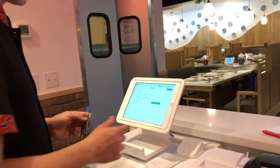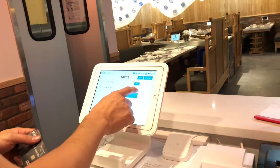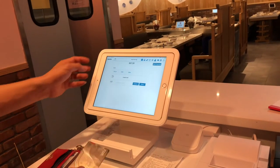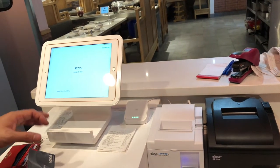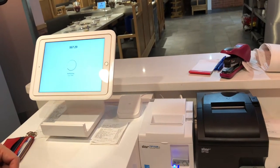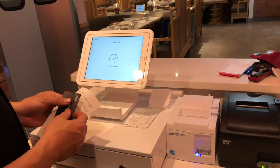Just simply press Pay, and you can also split the payment by amount or by product. If you split by amount, you can add whatever number you want. For payment, credit cards will transfer to Square — very simple. Swipe your card, that's it. The receipt will print automatically. Very simple, very easy.